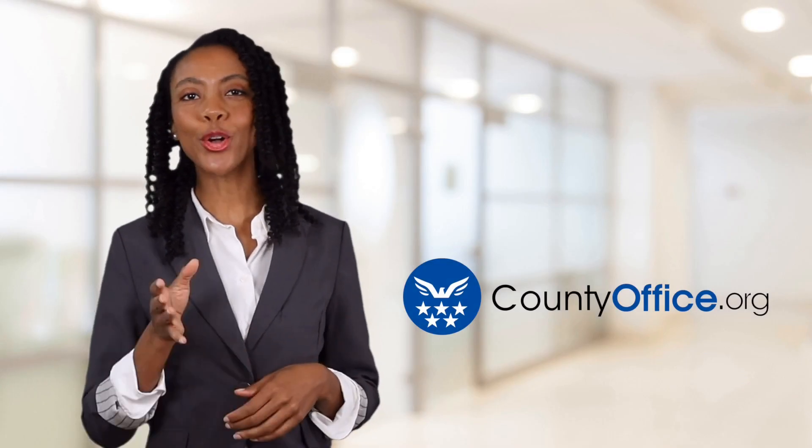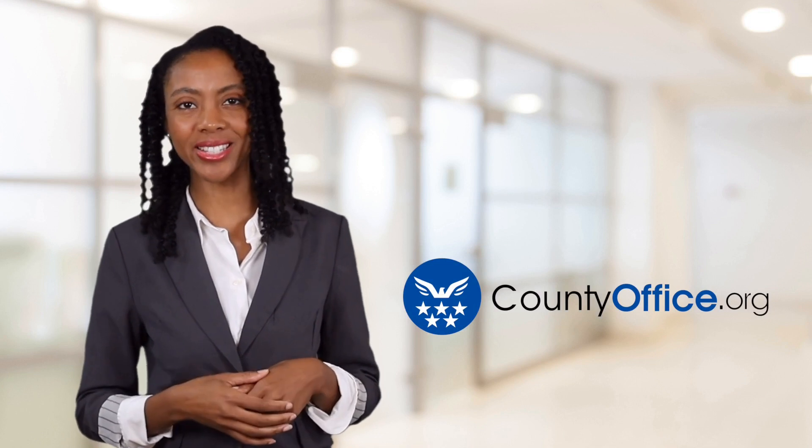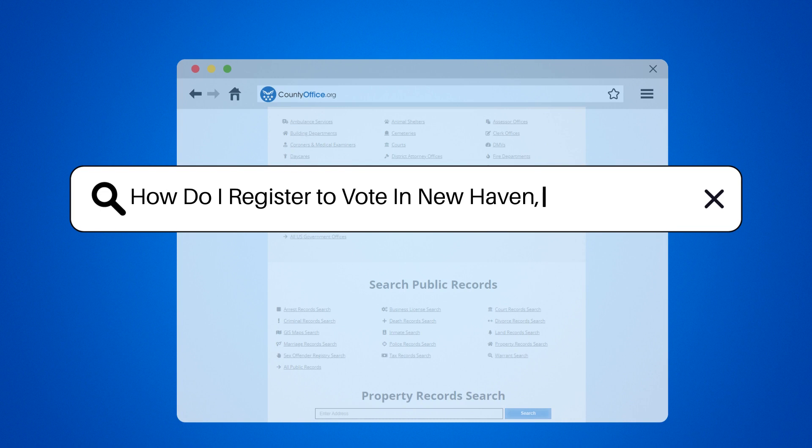Welcome to County Office, your ultimate guide to local government services and public records. Let's get started. How do I register to vote in New Haven, Connecticut?